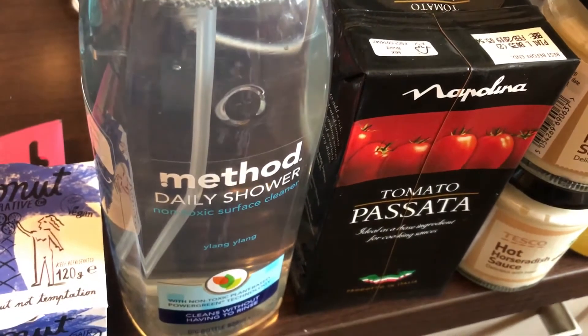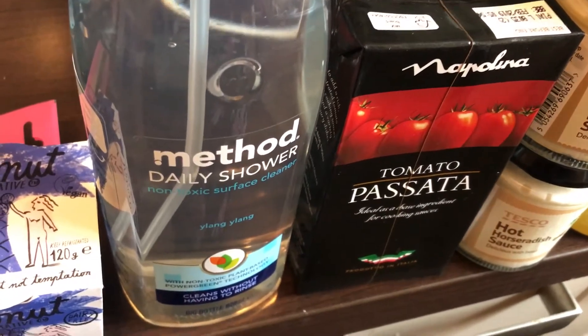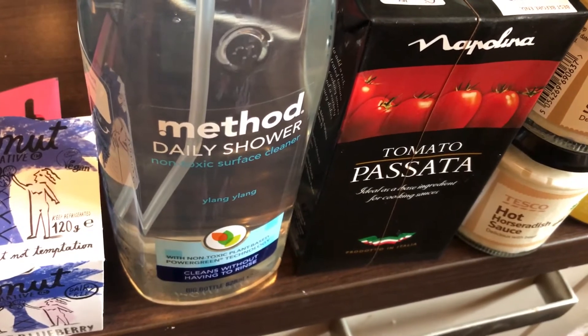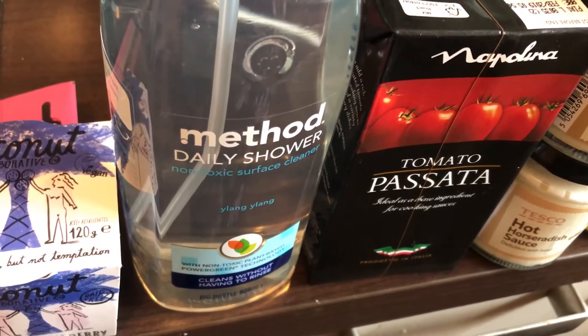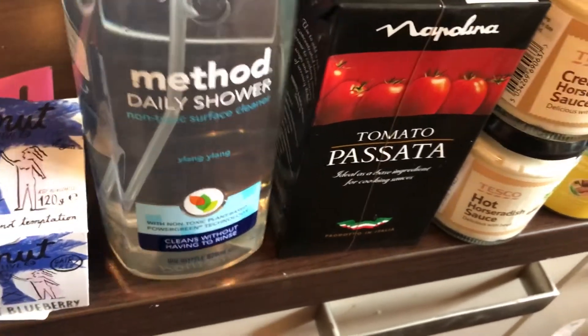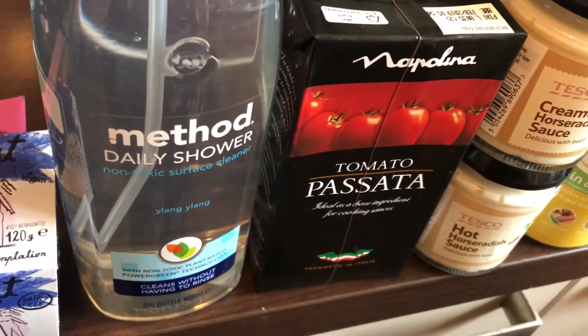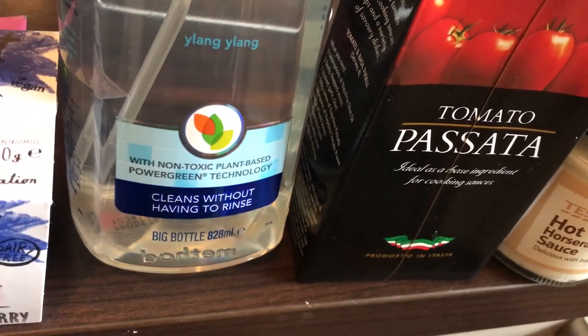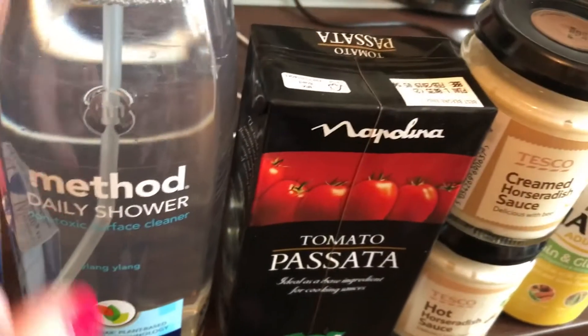Then I wanted to get some of the Method cleaning products for a long time, but I said until I finish all of my bathroom and kitchen products I can't. But this is currently on offer for two pounds, so I've got it even though I don't need it yet — I thought I might as well save a pound. I'm really looking forward to trying this and I like how it's more natural and better for the environment.